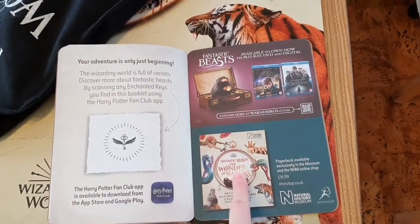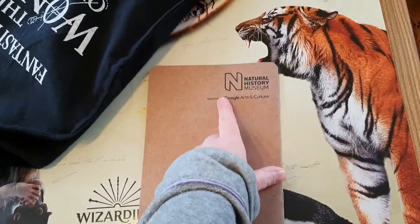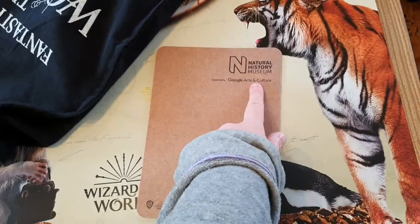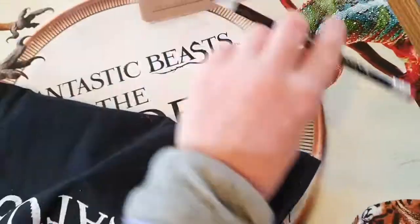Note that this book is worth £16.99 — hold that in your head. This is sponsored by Google Arts and Culture. Google is everywhere! It's the Natural History Museum, Google Arts and Culture, and WB. That came free as part of the exhibit if you asked for it.